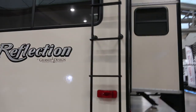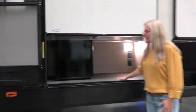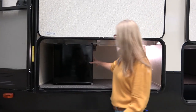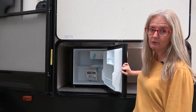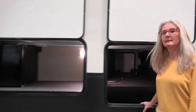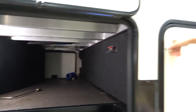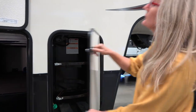Coming around to this side, you get one more slide on this side — so two on the other side and one on this side. Here's a nice lit storage bay. This is just an example of what you can put in here — it's a small electric-only fridge, so you don't have to run up and down stairs inside. And then this is the other side of that pass-through storage. Over here is your second propane tank.